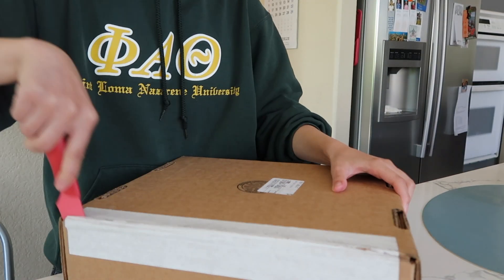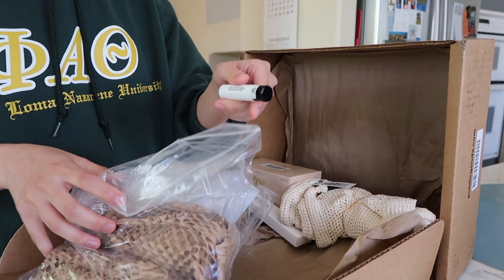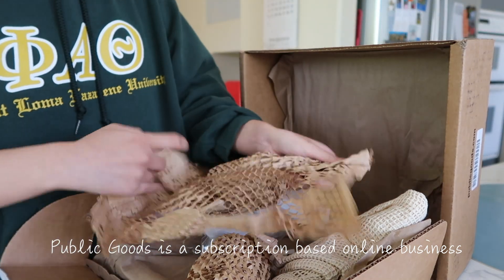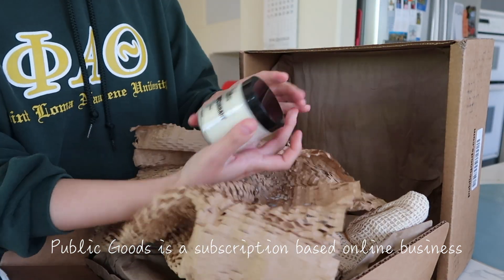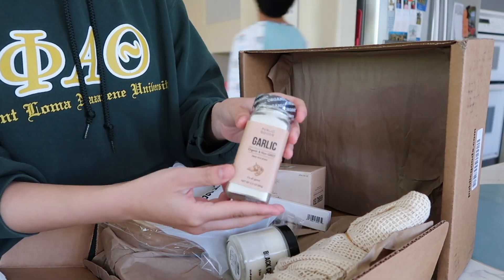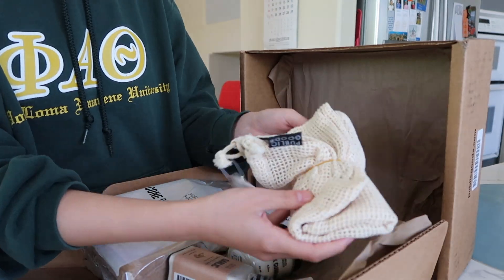While I take you through my evening, I'll drop little hints about Public Goods and what I really like about it. The first thing you should know is it's a subscription-based online website where you can get amazing household goods from a single source. Everything is sourced straight from one company, which reduces transportation time. It's $59 a year, which comes out to about $5 a month, and having that subscription allows you to purchase things from their website.